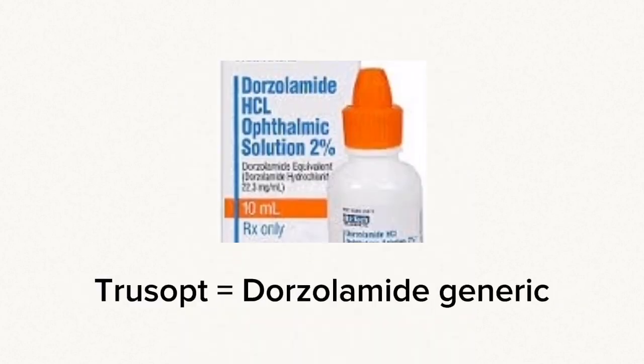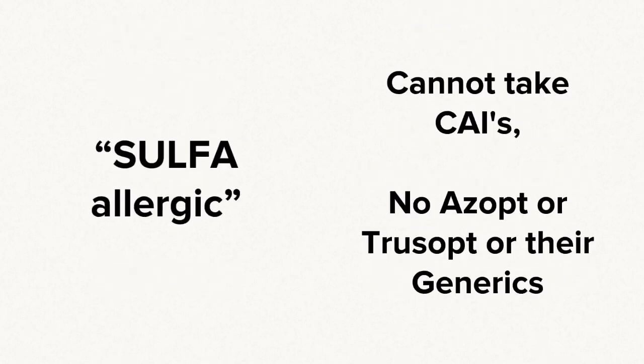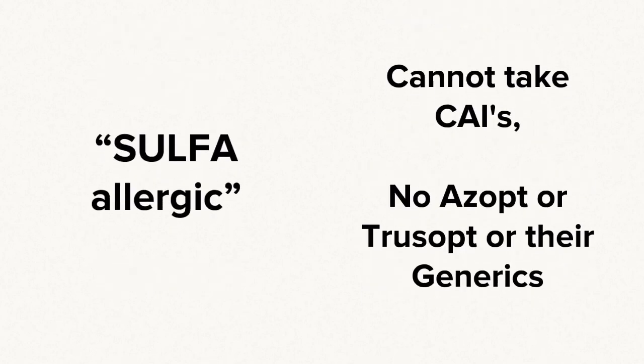Dorzolamide or Trusopt is a carbonic anhydrase inhibitor and is also taken twice a day. Azopt and Trusopt are brand names and can also be found by their generic names of brinzolamide and dorzolamide. People with sulfa allergies cannot take carbonic anhydrase inhibitors because it has a sulfa-based molecule and will cause a rash.